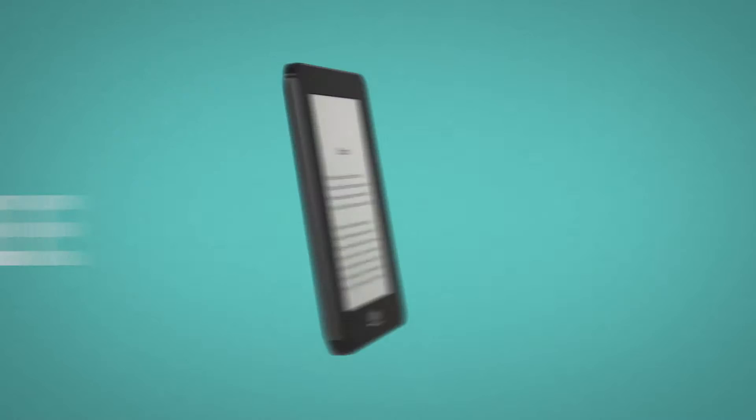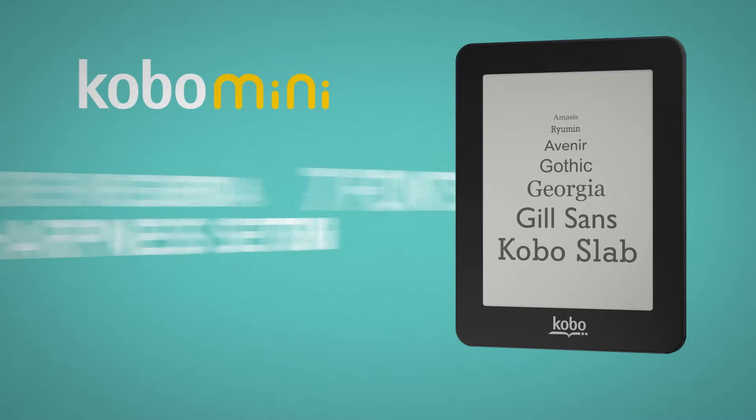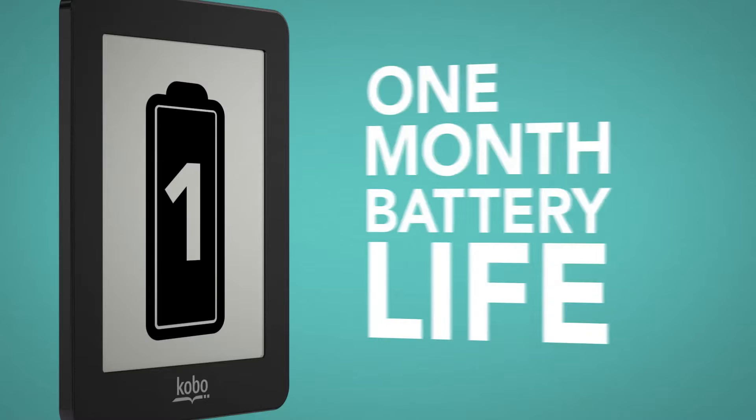You can reflect your personal style with Kobo snapbacks. Choose from seven fonts in 24 sizes, and you can also adjust the font weight and sharpness to your liking. Read for longer — one month battery life means more reading, less charging.